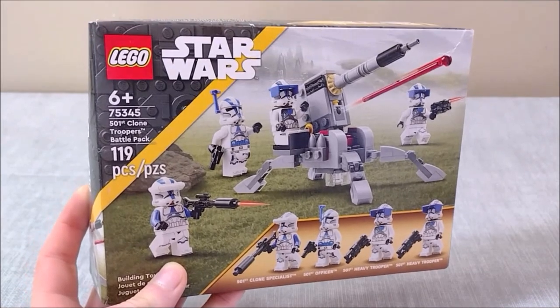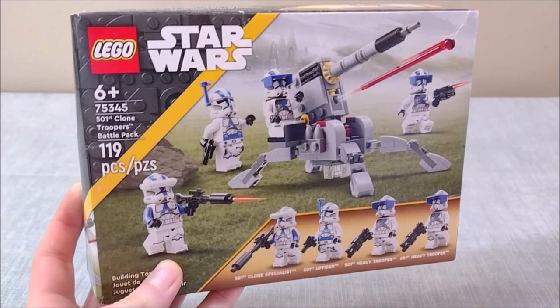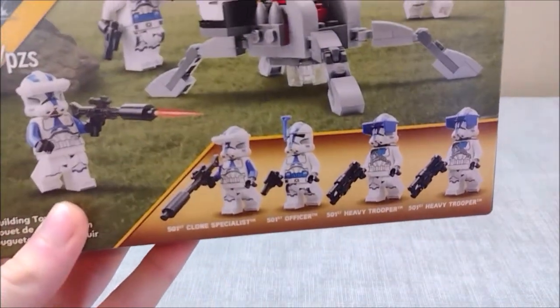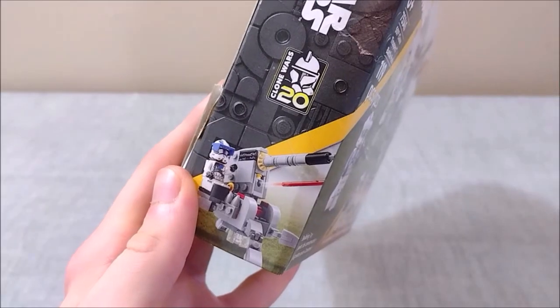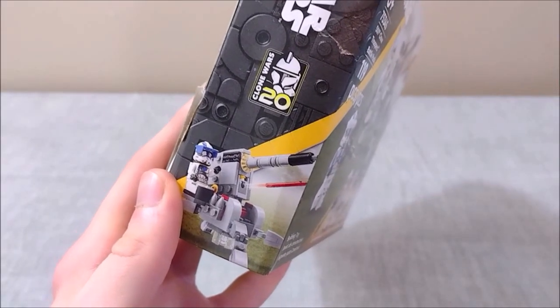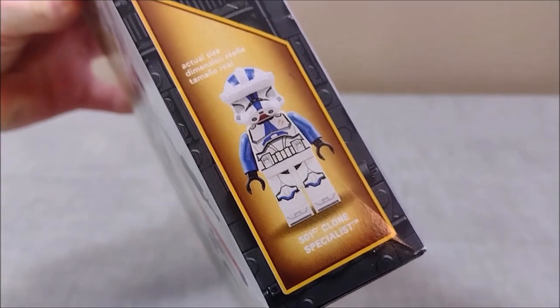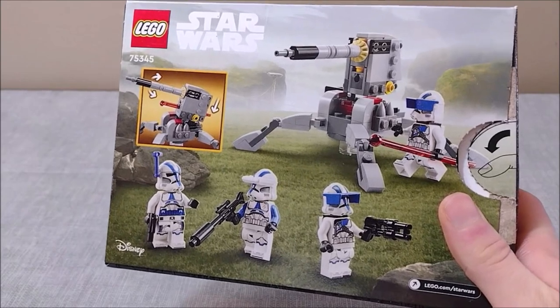Here we have the box — quite a bit going on here for such small packaging. We've got the cannon and the minifigs at the center of the box, with our minifig selection at the bottom and our set info and logo up at the top. Also got to give a shout out to this 20th anniversary logo for the Clone Wars — fingers crossed that means we get more Clone Wars sets in 2023. We've got the 501st clone specialist at the top and our contents and features on the back. Not really a whole lot there — that's going to be it for the box.